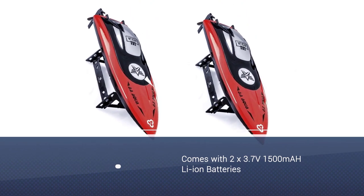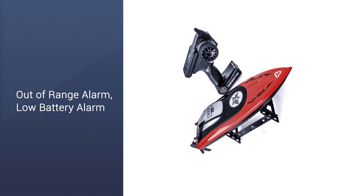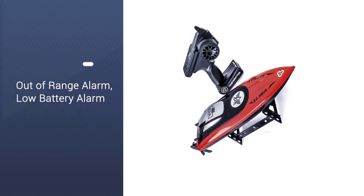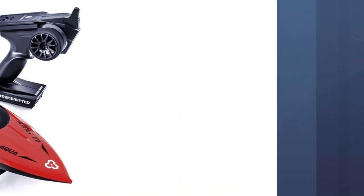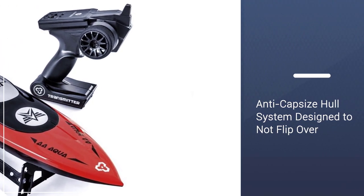The boat comes loaded with features that include an anti-capsize hull system that ensures if your boat flips over, it will right itself in the water for you. There also is a low battery alarm and an out-of-range alarm, just in case you lose track of how much fun you're having.